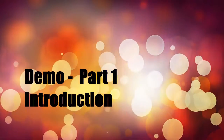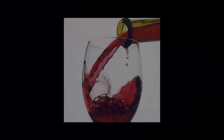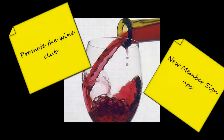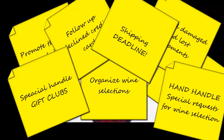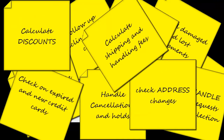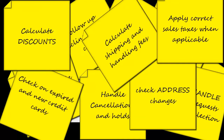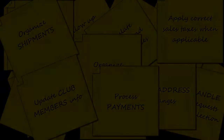Congratulations! You are managing a growing wine club. You are improving customers' loyalty, creating a buzz and growing direct sales. You are increasing the revenues, profit margins and cash flow for your organization. Chances are you could make your wine club grow even more if only you could make it more efficient.